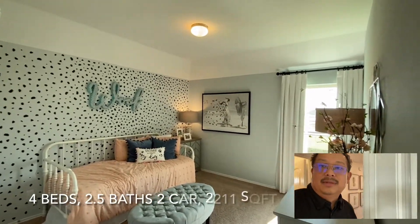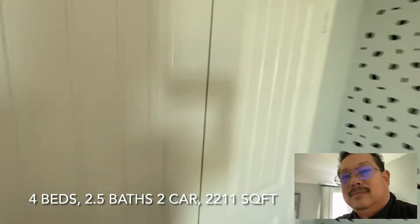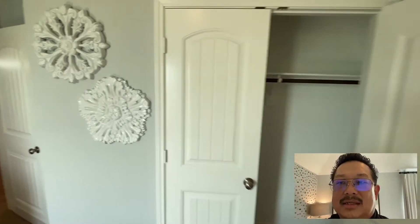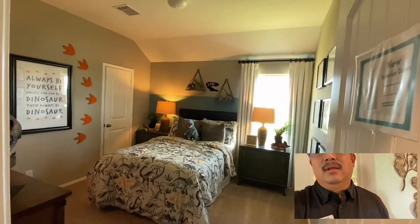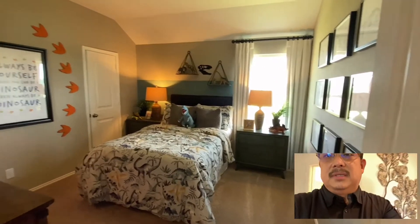Another secondary bedroom — wow, they did a great job. I love this. Nice size closets. They did another great job, man. But these are really nice size rooms. Take a look at the vanities beside the beds — it's a really nice size.